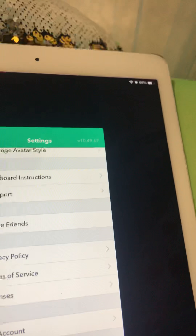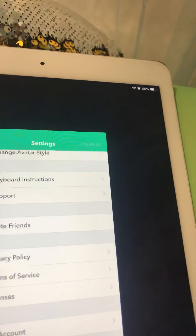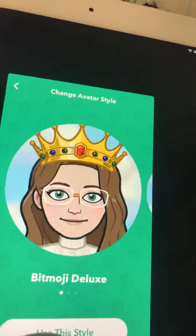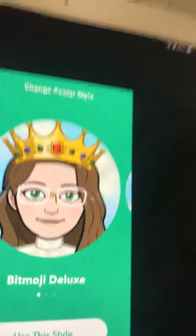There's a privacy policy, terms of service, licenses — all that stuff. And you can change the avatar style here.